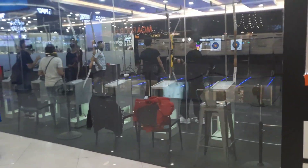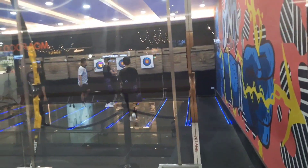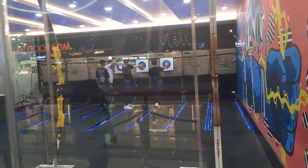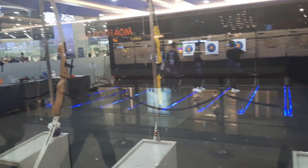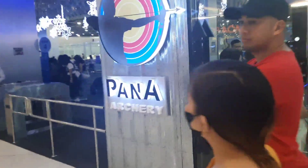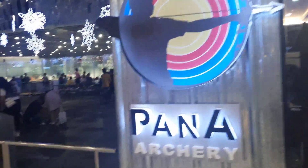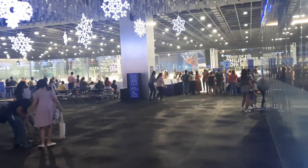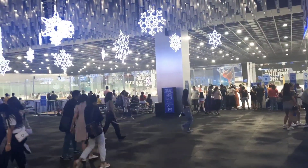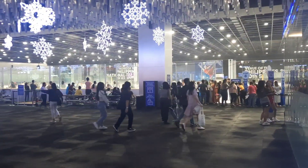Here is something quite unique — indoor archery, with some of the bows there. And next to it we have an ice rink. Currently school holidays here, so lots of children enjoying that ice.